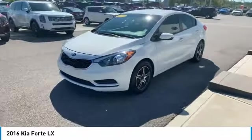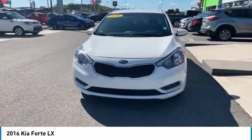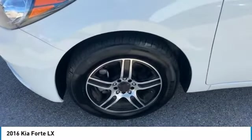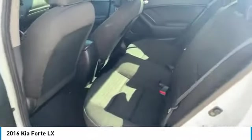Here are some of this vehicle's great options: heated side mirrors, traction control, remote keyless entry, remote trunk release, FWD, headlights auto-off, mirror memory, trip computer, child safety locks, and power door locks.